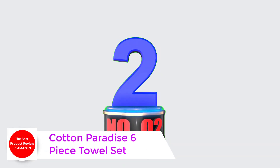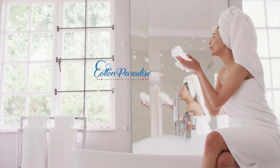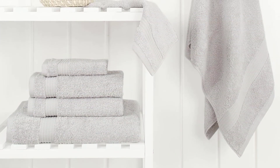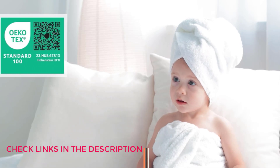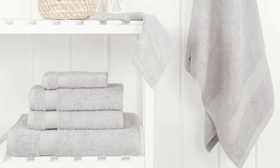Number 2: Cotton Paradise 6-Piece Towel Set. Includes 2 bath towels (27x54 inches), 2 hand towels (16x28 inches), and 2 washcloths (13x13 inches). This 100% Turkish cotton luxury towel set is ideal for families and guests' daily use, or to give your bathroom a refresh, with 18 stylish color options. The Turkish towel set feels luxuriously soft and thick, but light enough to wrap up and relax for hours.